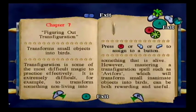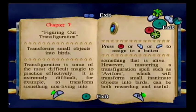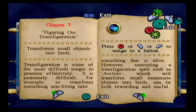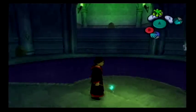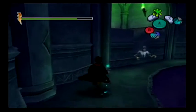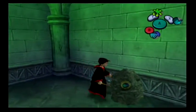Figuring out transfiguration - transform small objects into birds. Transfiguration is some of the most difficult magic to practice effectively. It is extremely difficult, for example, to transform something non-living into something that is alive. However, mastering a transfiguration spell such as Avifors, which will transform small inanimate objects into birds, can be both rewarding and useful. We've learned how to make certain objects into birds - very specific objects, these weird stone things. Really close by is the Avifors symbol.